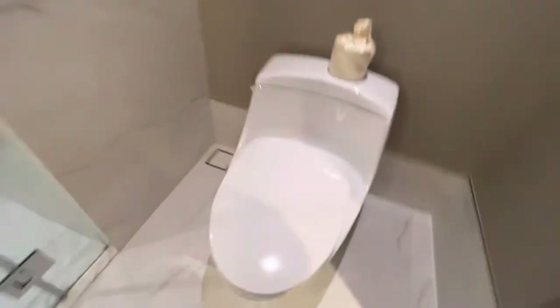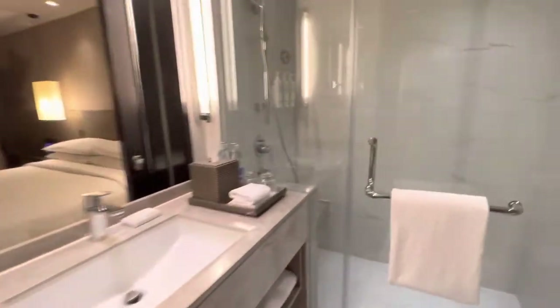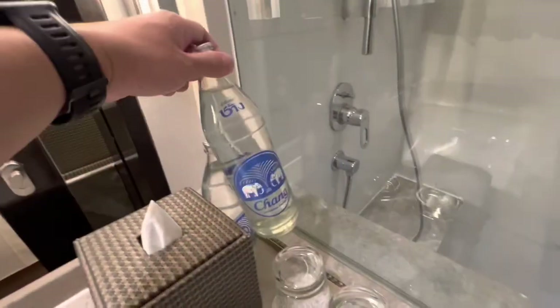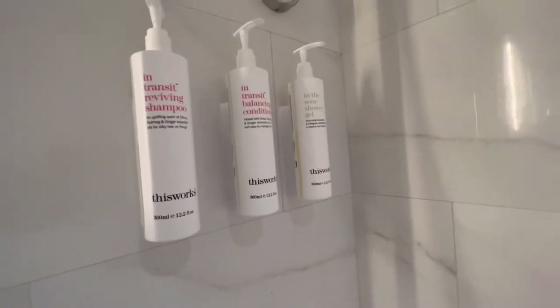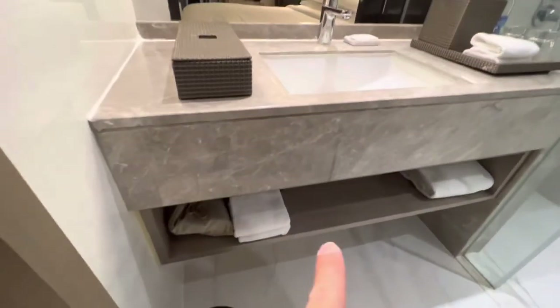Toilet — no bidet. A little art piece there. We got a couple of glasses of water — Chang water. Showers look like they do a bottle. You get the shampoo, conditioner, shower gel, and the handheld shower rod. You get a mirror for the ladies — the makeup mirror. And a couple of towels down there.